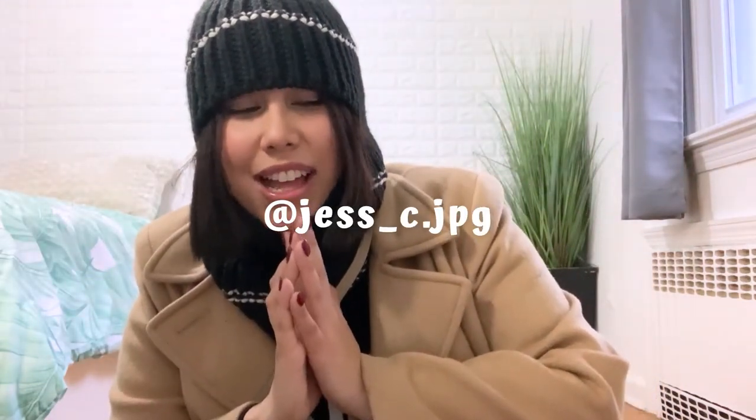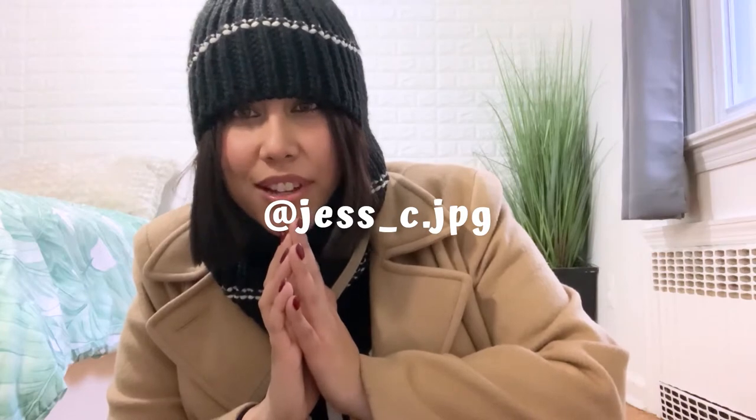Hi everyone, welcome back to my channel! If you're new here, my name is Jessica. I'm already wearing the first outfit. I'm a little late to winter looks videos, but this is prime cold weather season, so I figured now is the perfect time. We're talking about staying warm and stylish outside — not indoor cozy wear — and I'll show unique ways to stay warm with different winter looks.